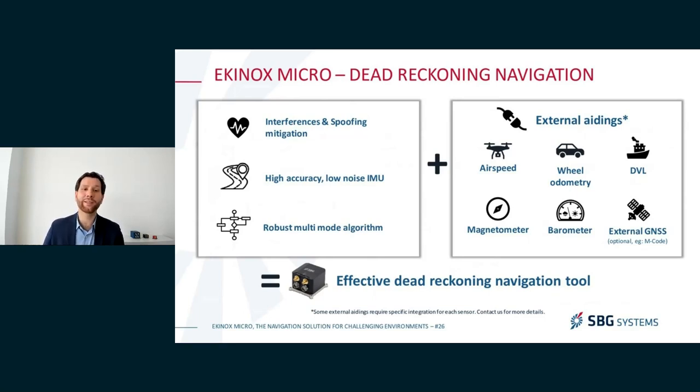As a final option, if you know you're going to operate in an environment where jamming or spoofing attacks are expected, you also have the option to integrate an external GNSS receiver with the Equinox Micro. If you have access and the budget to use an anti-jamming GNSS receiver, the Equinox Micro can support it — and this can be a very powerful tool to make jamming or spoofing attacks much less likely to be successful.